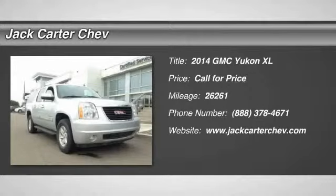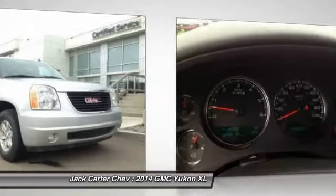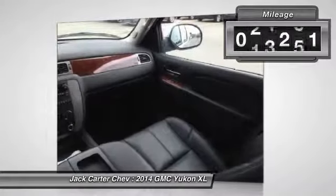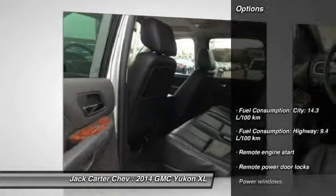The 2014 Yukon XL. GMC Yukon XL is a great choice for families who need a full-size SUV with maximum seating. The looks don't hurt either. This vehicle has less than 30,000 miles. Here are some of this vehicle's great options.